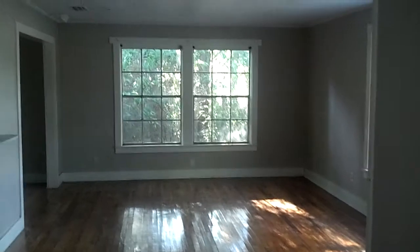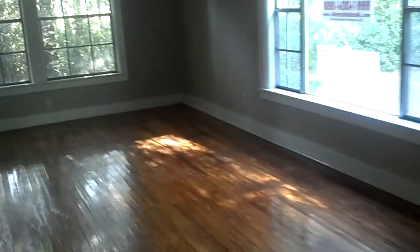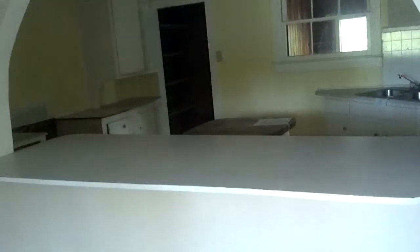Upon entering the property, it leads you into a very good-sized living room with beautiful hardwood floors. There are very big windows that provide a lot of natural lighting. Over here you have your formal dining room.